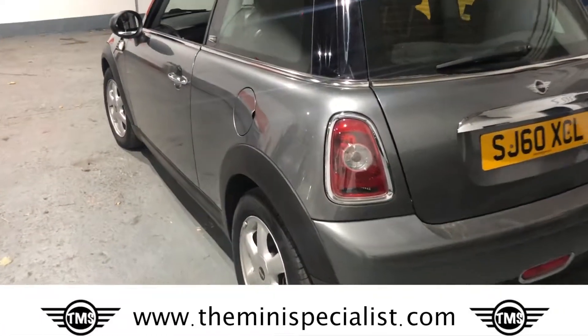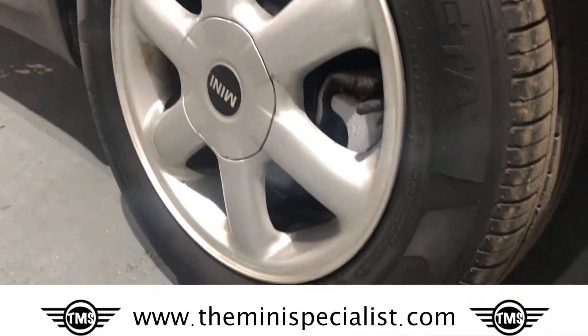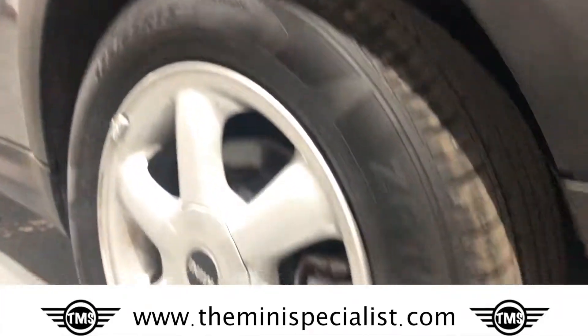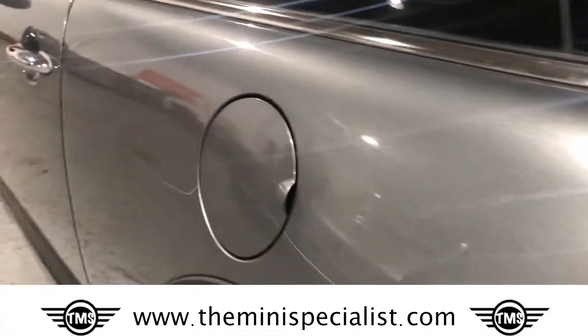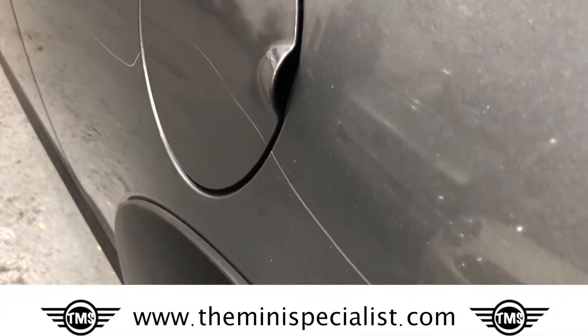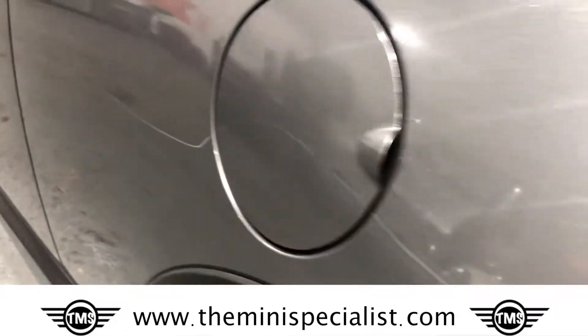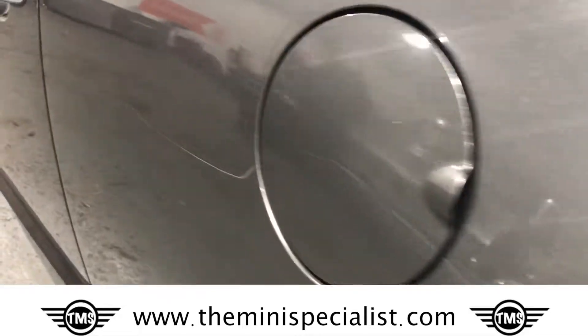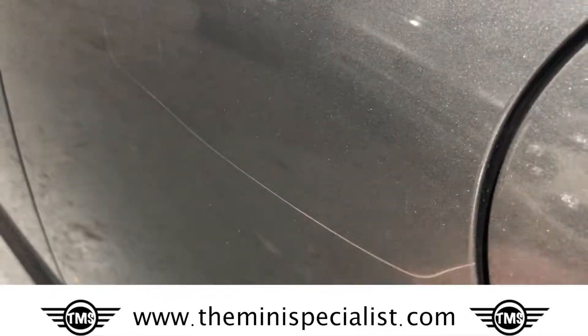Coming down the left hand side of the car now. This wheel — I'd say it's perfect and the tyre is superb. Now this is a scratch the car suffered down here. It's not major but it won't polish out — it's actually gone reasonably deep.